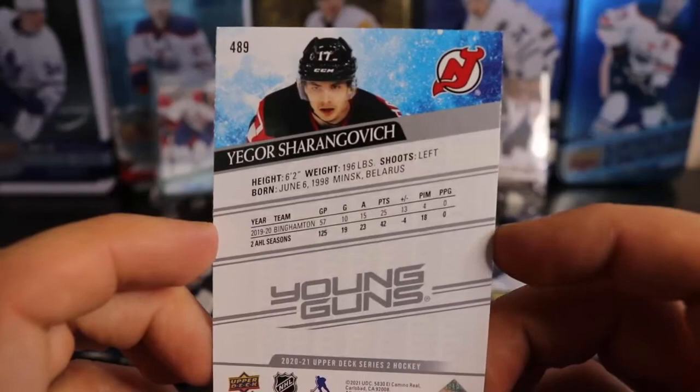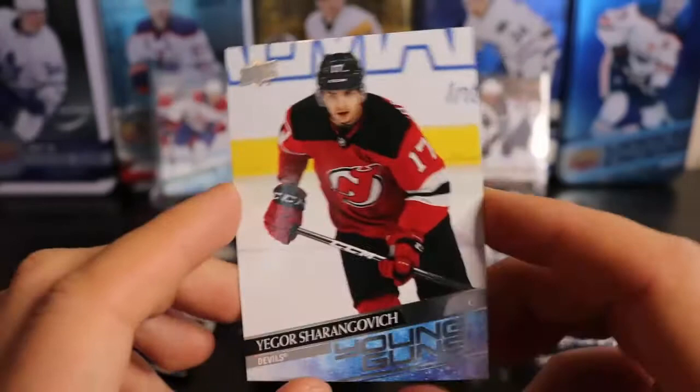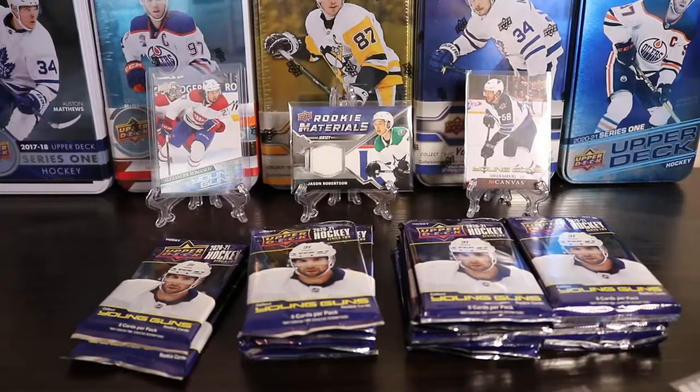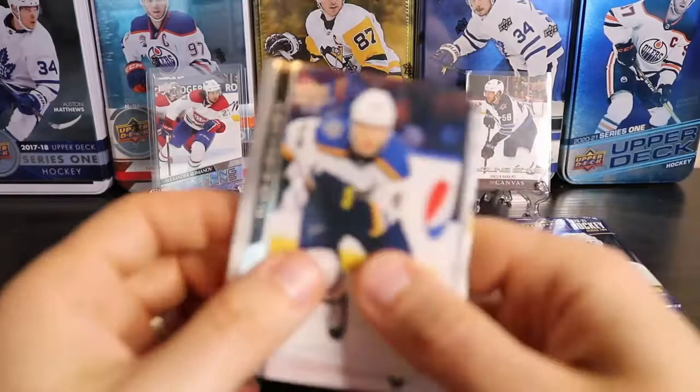He's bigger than he looks. He's been on a tear. That Devils team is good. I'll probably one-touch that guy, even though he's not the most valuable Young Gun in the set — but for me, one of the most valuable ones. And we've got a checklist in here.